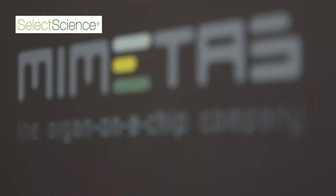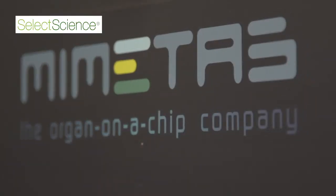My name is Jos Jorer. I'm CEO of Bermetis, the organ-on-a-chip company. We're based in Leiden, the Netherlands, in Washington, USA, as well as in Tokyo. We develop what we think are the most easy-to-use organ-on-a-chip devices in the world without actually having to compromise on the complexity of biology that goes into them.